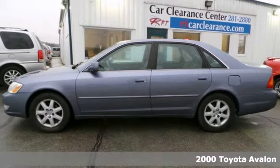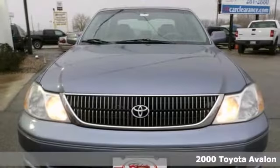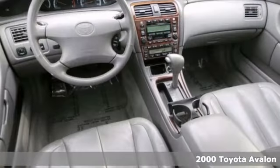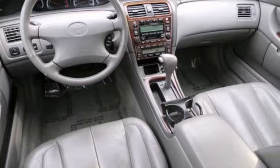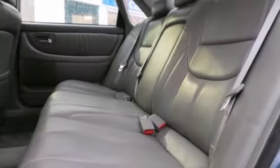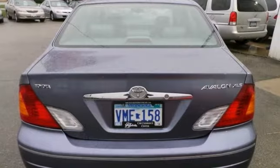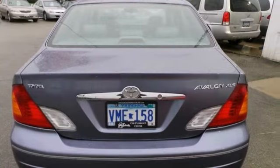If you're looking for inexpensive transportation, this 2000 Toyota Avalon XL certainly fits the bill. This car has great features like JBL premium sound with a CD player, a sunroof and heated seats with memory. You'll also get cruise control and speed sensing steering. This is the perfect choice to park in your family's driveway.